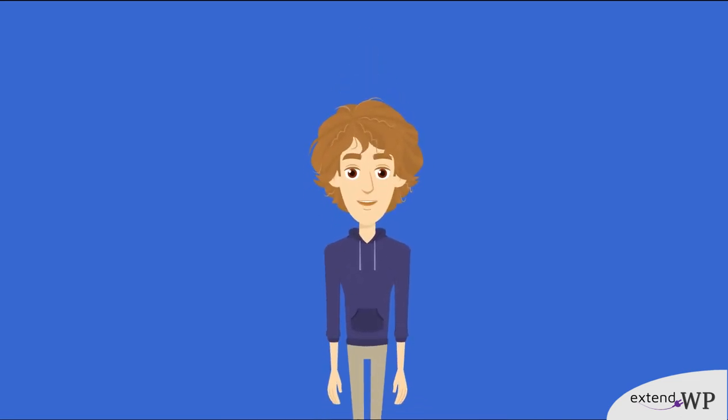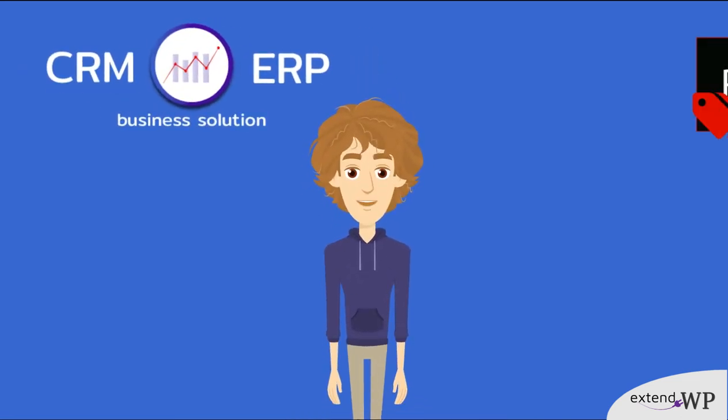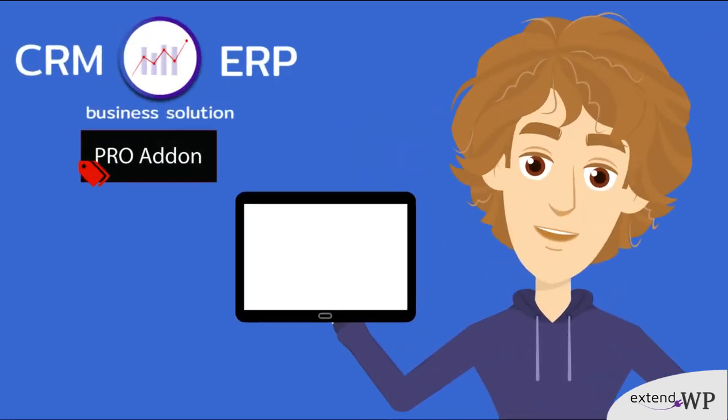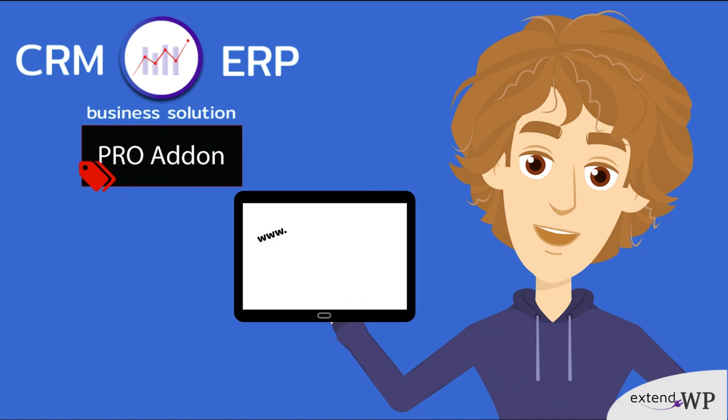Get the job done with CRM ERP Business Solution Pro, an add-on extension. What are you waiting for? Visit www.extenddp.com.